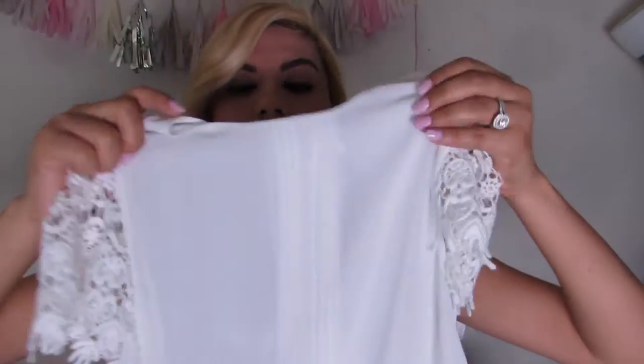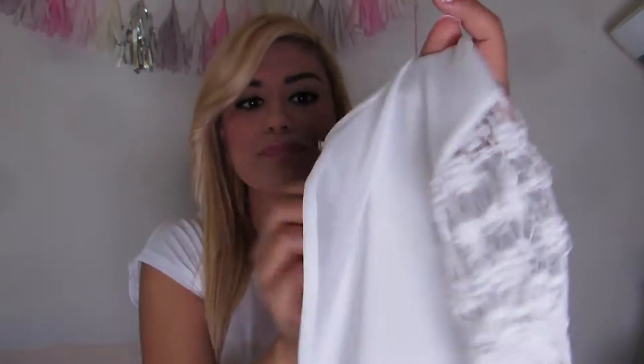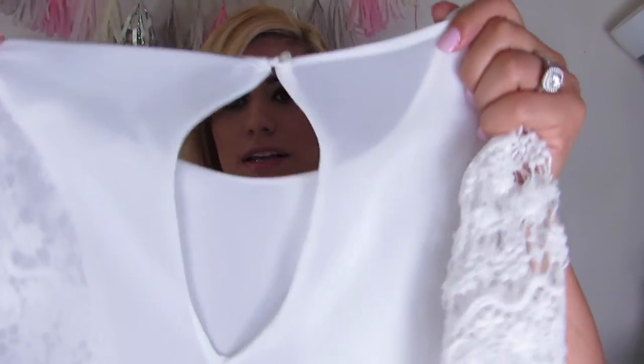The first thing I got at Zara was this white sheer top, which I think is so beautiful. It's a sheer top with pleated detail right down the middle. And then the sleeves are crocheted, which honestly is what really got me. And then on the back of the shirt it has a little peephole. I think it's just adorable. I love shirts that are very versatile that you can wear in different ways, especially when you can dress them up and down.